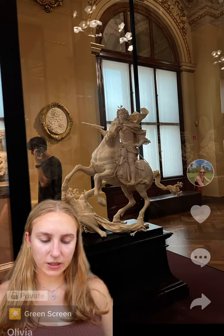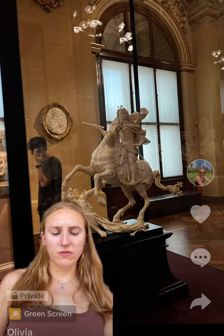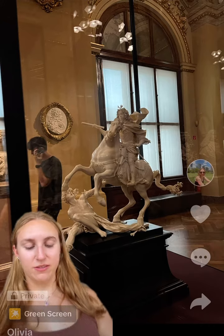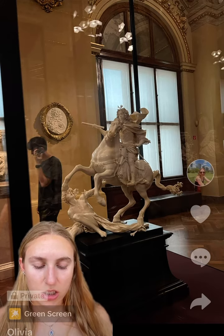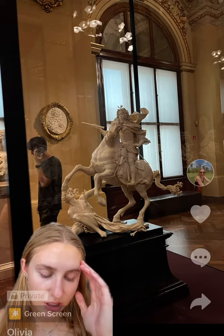This little statue behind me is King Joseph I as victor over the Pharaoh — I do not know how to pronounce anything. This is located in Vienna, Austria at the Kunsthistorisches Museum.